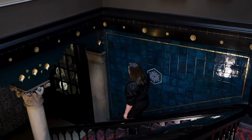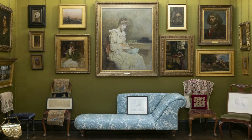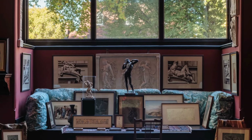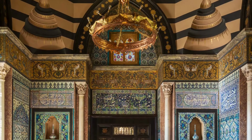Welcome to Leighton House in Holland Park, one of my favourite places in London. Leighton House is the former home and studio of the leading Victorian artist, Lord Frederick Leighton. I love it because it's a very visual representation of wealthy Victorian collecting habits and the Orientalist taste, but in the most personal sense.